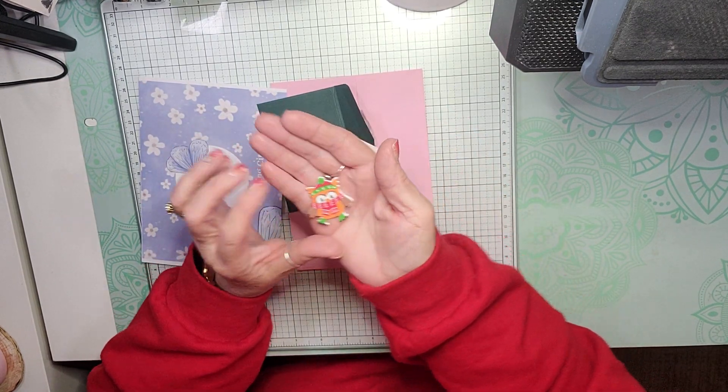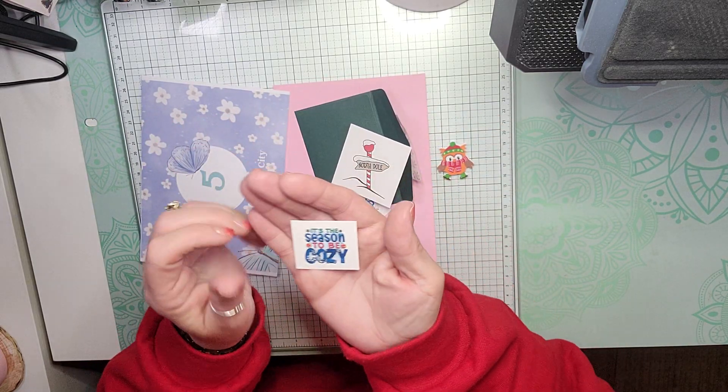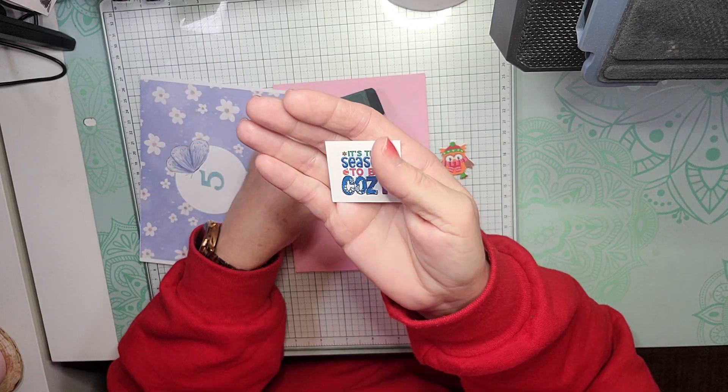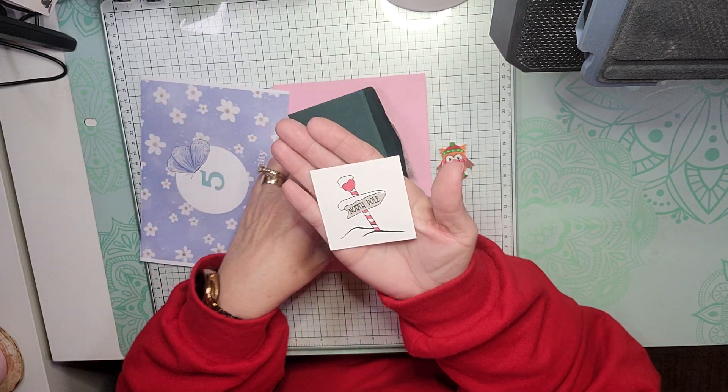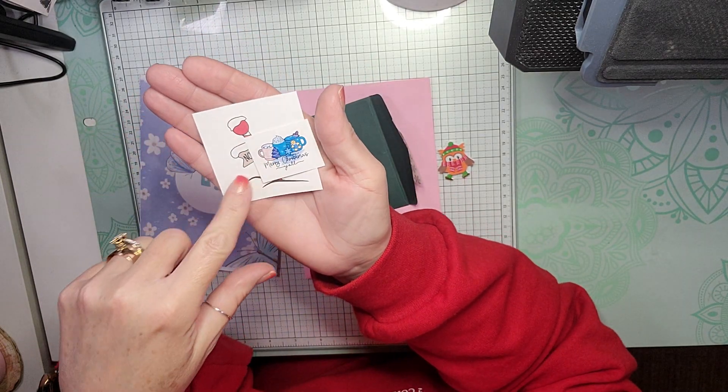We have a foam sticker — an owl. It's the season to be cozy. A North Pole sticker and then Merry Christmas Y'all.